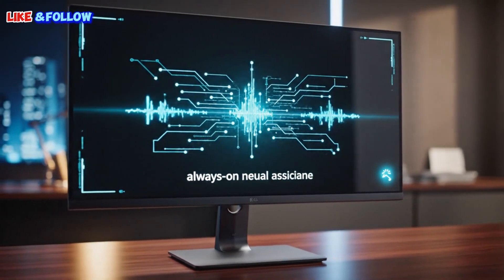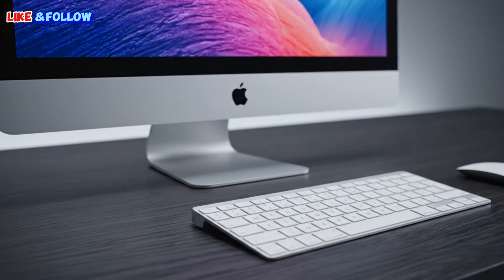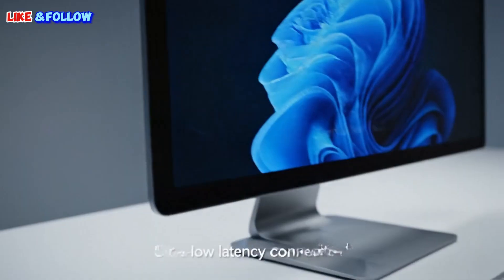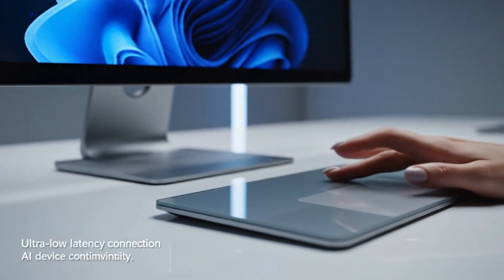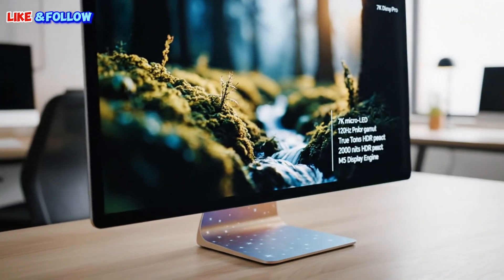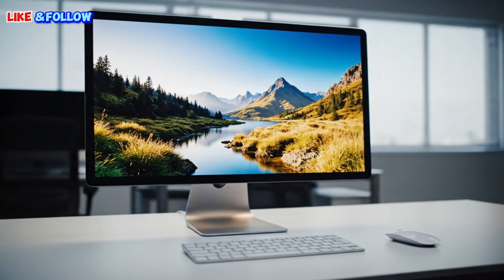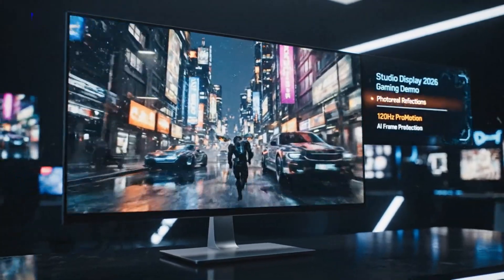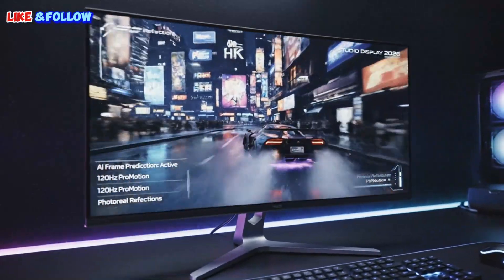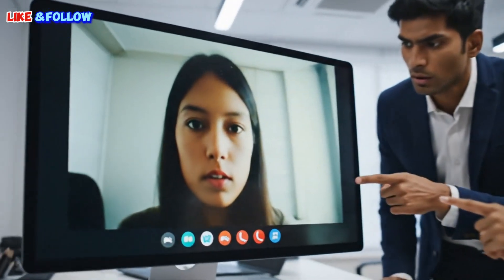One of the biggest frustrations with the original Studio Display was how it felt behind Apple's own devices. Your iPhone felt smoother, your iPad felt smoother, your MacBook Pro felt smoother — but your expensive desktop display did not. That mismatch always felt wrong. With the Studio Display 2, that finally changes. Everything becomes consistent, everything feels modern, everything feels intentional. And that brings us to another area Apple must fix: the stand. The original Studio Display charged extra for height adjustment — a decision that was widely criticized as out of touch and unnecessary. By the time this new display launches, that mistake cannot be repeated. In 2026, height adjustment should be standard, not optional, not locked behind a paywall. This is basic functionality, and if Apple wants this display to compete seriously, they must get it right.